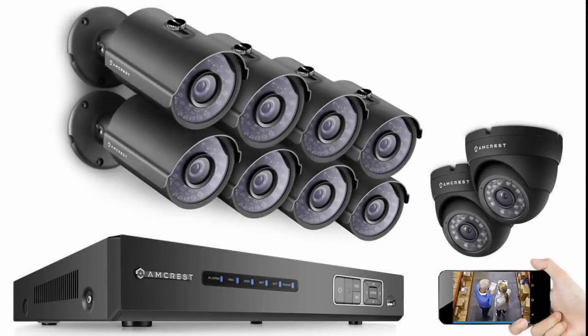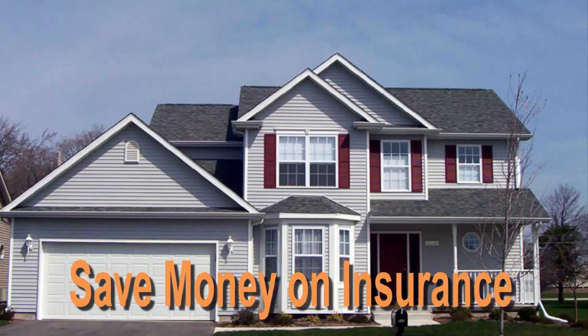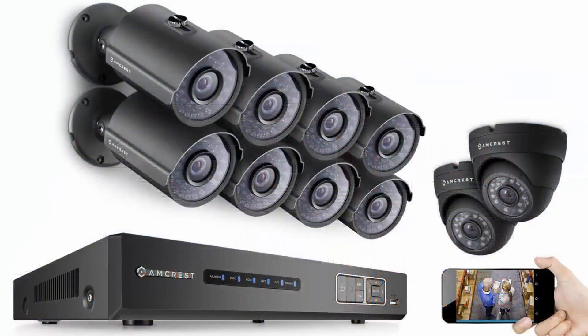Amcrest makes their systems easy to install, so you have peace of mind immediately. These systems are affordable and can save you money on your homeowner's insurance. This 16-channel system means you have 16 security cameras protecting your valuables and your property.